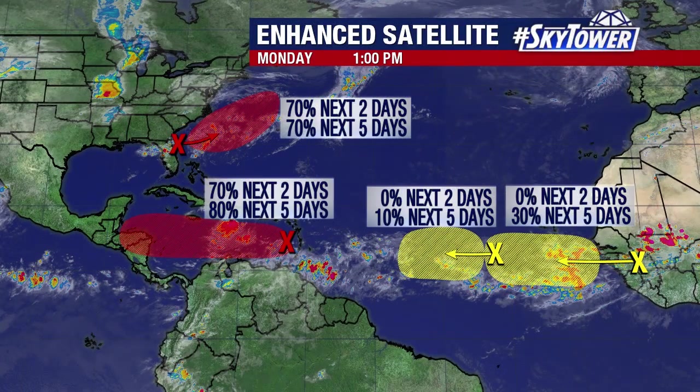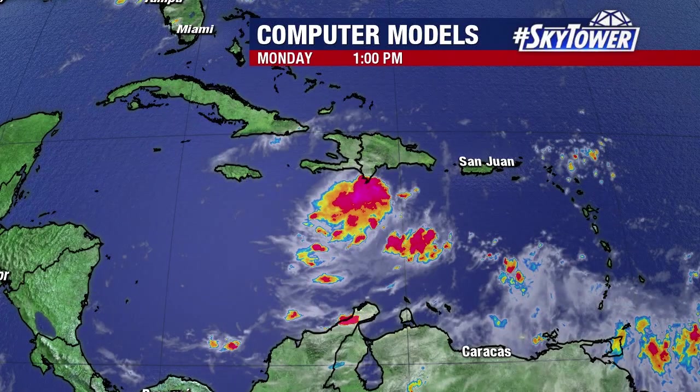Looking further out into the Atlantic, we have a couple of other weak tropical waves continuing to work their way toward the west, but they have limited moisture associated with them.